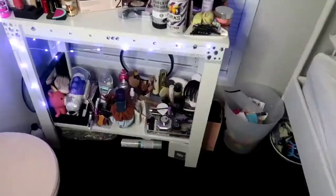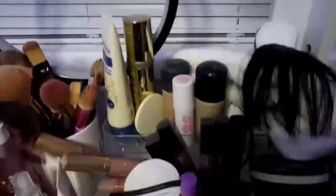I hope you enjoyed that organization video - it does look a lot neater and everything's a bit more accessible than it was. I've thrown out a lot of expired products which is great. It's good to purge, it's good to get rid of things - I find it helps with mental health and helps with clearing your head.